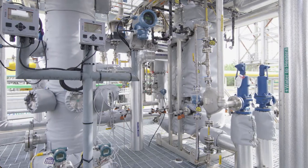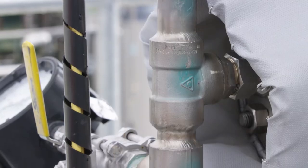LanzaTech is currently working with Dioxide Materials in the lab. Dioxide Materials has an electrolyzer which takes CO2 and generates a stream of carbon monoxide, which is LanzaTech's microbes' favorite thing to consume.